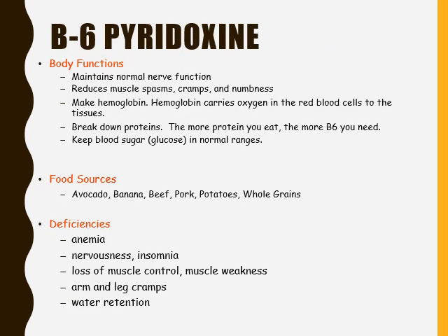Continuing with the B vitamins, we have vitamin B6, known as pyridoxine. Vitamin B6 is essential for many different bodily functions. It helps maintain normal nerve function, reduce muscle spasms, cramps, and numbness, and helps our bodies make hemoglobin. Hemoglobin carries oxygen in the red blood cells to the tissues in the body. It also helps our bodies break down protein — the more protein you eat, the more B6 you will need.